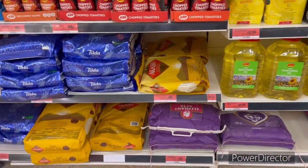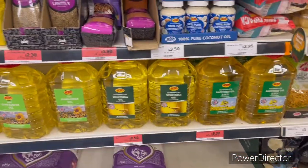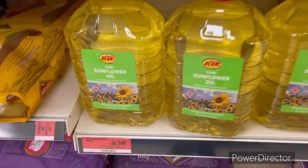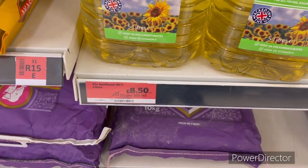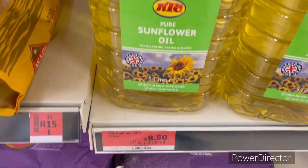Here are Indian groceries: rice, flour, sunflower oil. The oil is £8.50 for 5 litres.